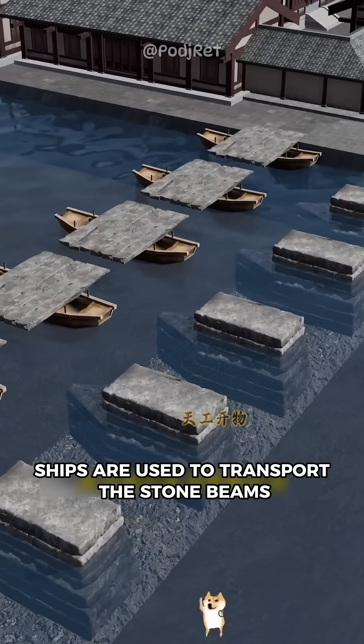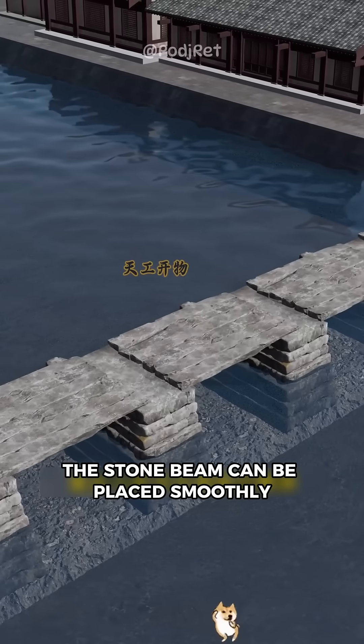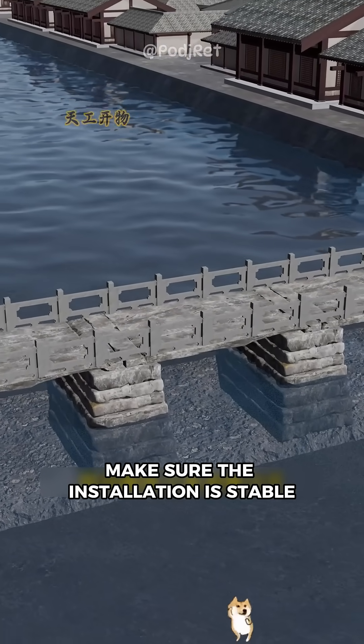At high tide, ships are used to transport the stone beams between the piers. As the water level drops after low tide, the stone beam can be placed smoothly. Finally, the craftsmen make fine adjustments to the stone beam to make sure the installation is stable.